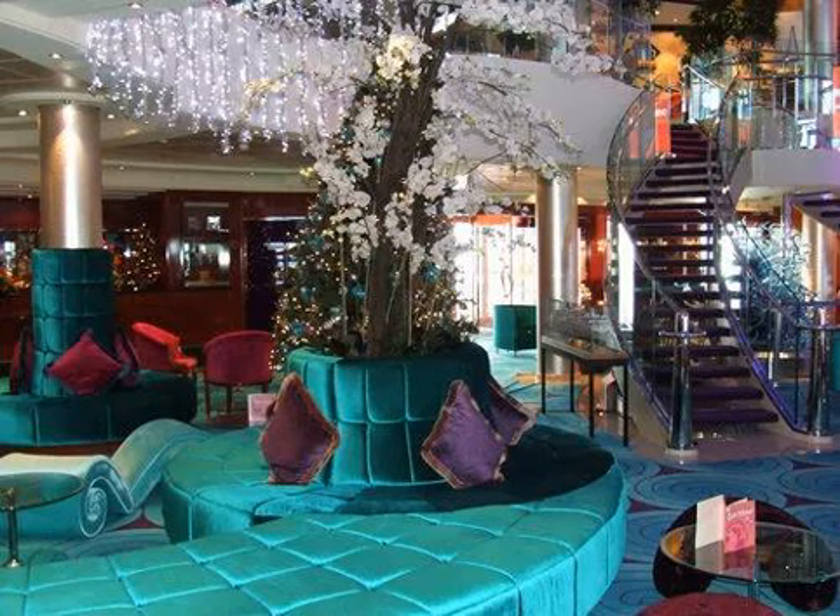The Norwegian Pearl Crystal Atrium features a mega big-screen TV. Located on Deck 7, the atrium is the hub of the ship. The Norwegian Pearl Crystal Atrium is home to reception, the concierge, cruise consultant, and shore excursions desk.